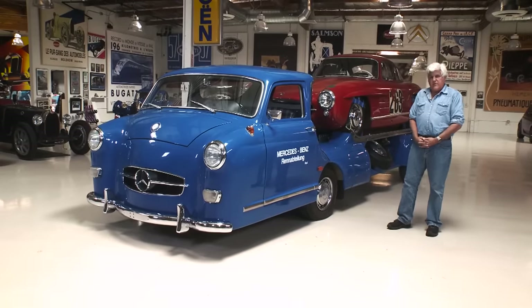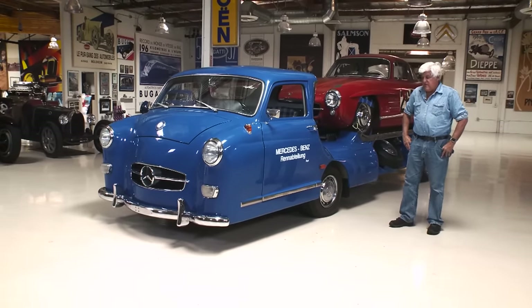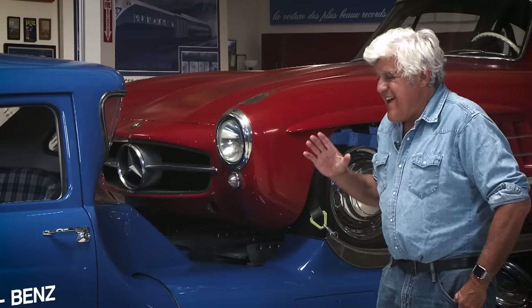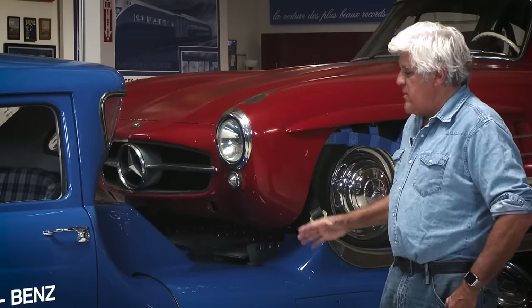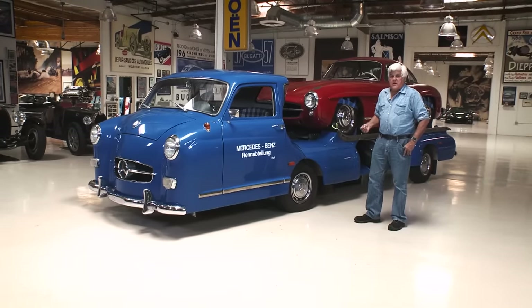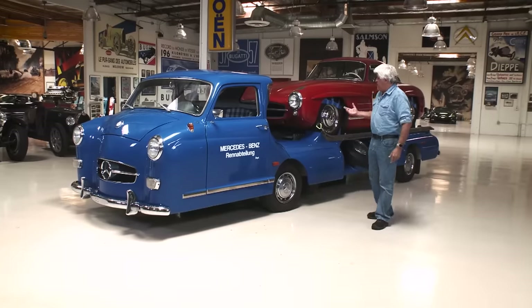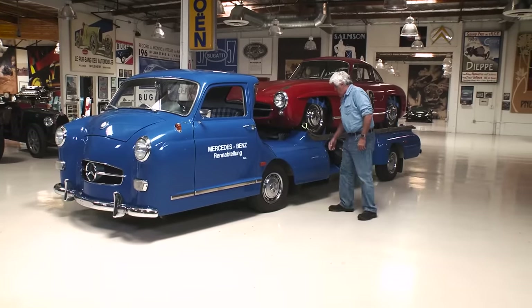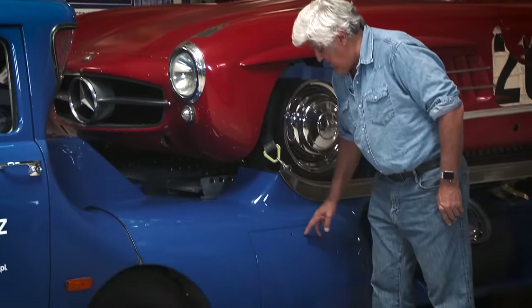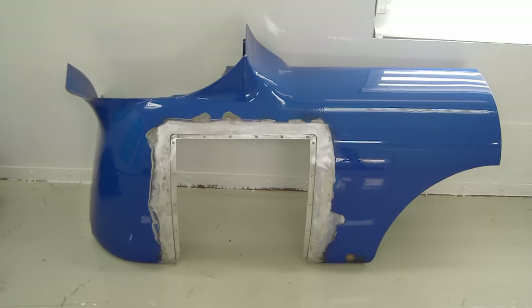This particular replica was built initially by a gentleman in Sweden named Sergei. I never met the man — he passed away. It was not 100% completed; he'd done most of the body work and did a wonderful job. It just needed a lot of things to make it roadworthy. Since I actually use it as a transporter for my Mercedes, we cut holes in the side.